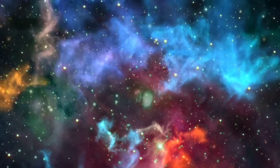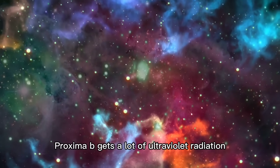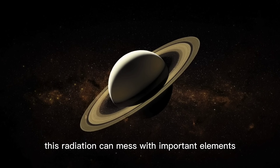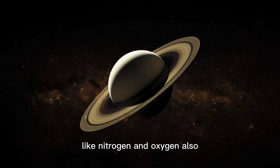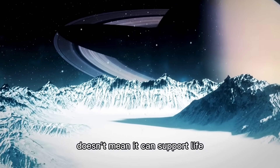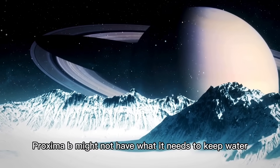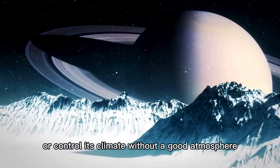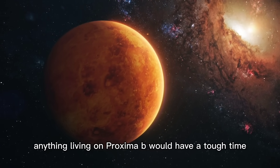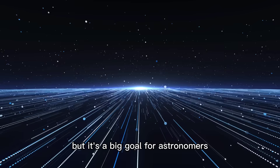Proxima b is in that habitable area, but it's not that simple. Proxima b gets a lot of ultraviolet radiation — way more than Earth — which can mess with important elements like nitrogen and oxygen. Also, just because a planet is in the right spot doesn't mean it can support life. Proxima b might not have what it needs to keep water or control its climate, and without a good atmosphere, anything living there would have a tough time. Still, figuring out Proxima b is a big goal for astronomers.